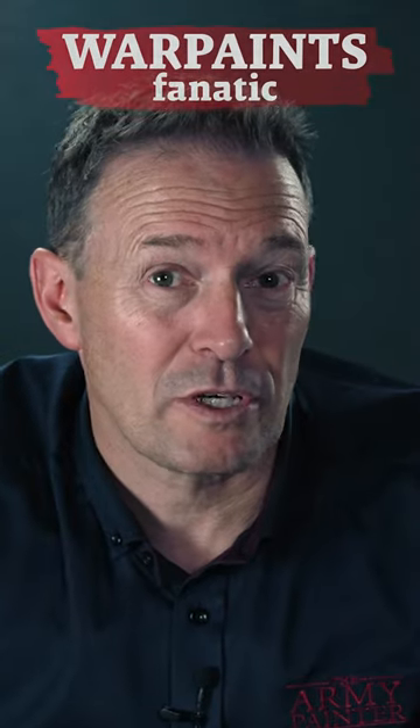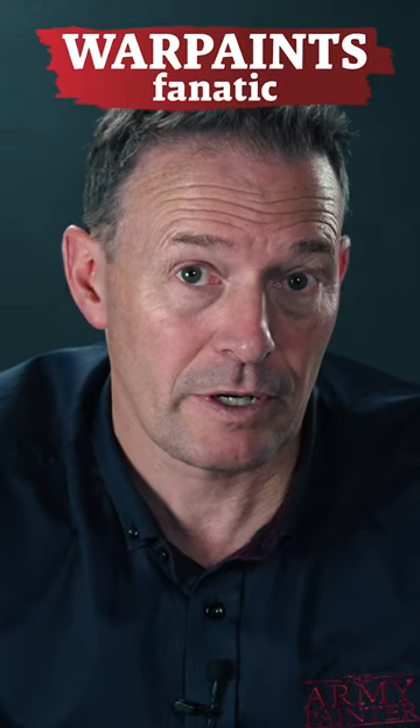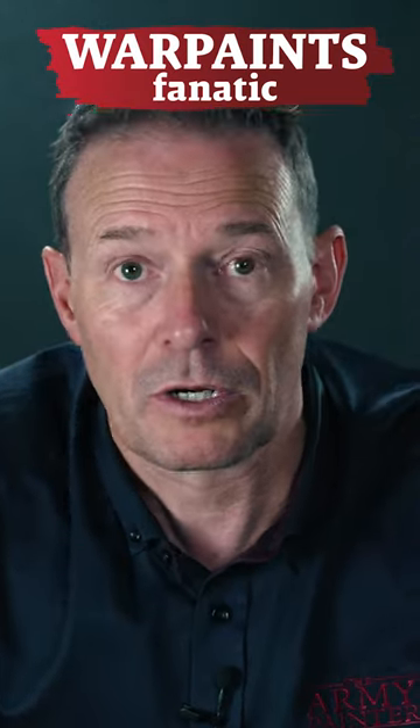When we started the project about four years ago, I sat down with the product development team and I said, I want the best paint in the world. We worked a lot on the coverage, on very different bases and pigments, and at one time we were told what you want can't be done.